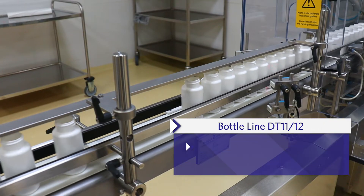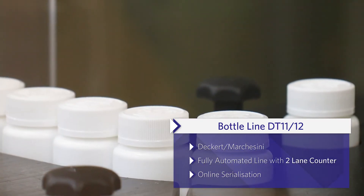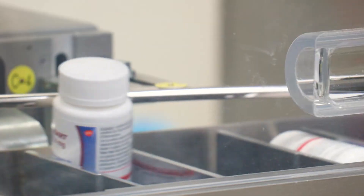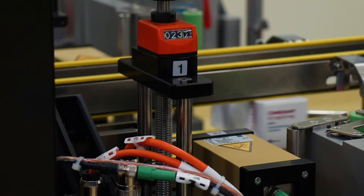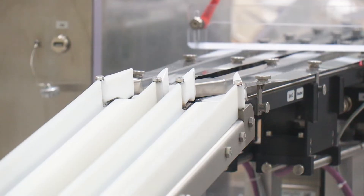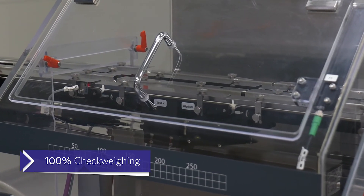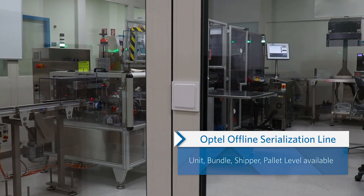The bottle line is fully automated with a dual counter and online serialization equipment. Line P40.2 is filling stick packs on two independent operating lines. The filled single doses are 100% check weighed. For special requirements or small batch sizes, an offline serialization system is available.